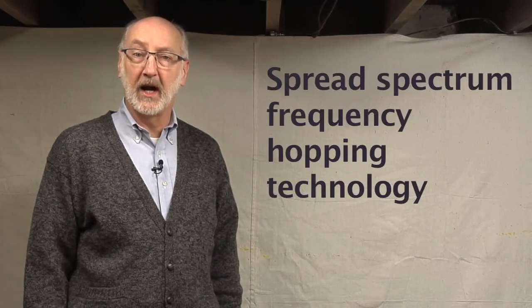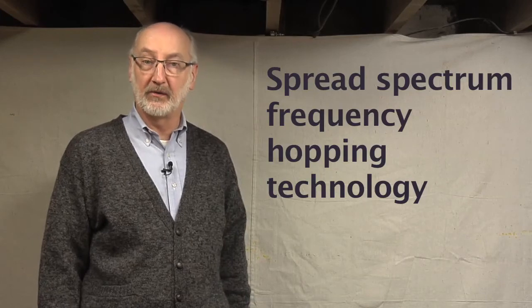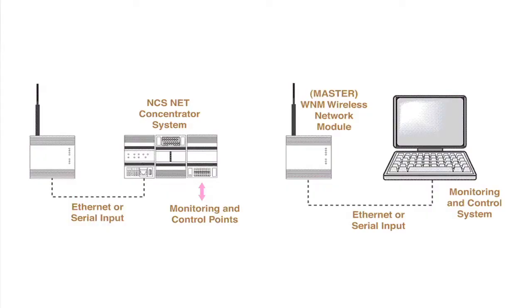While there are wireless solutions available from a number of sources using different technologies, Moore Industries' approach creates a particularly versatile and robust combination of performance characteristics. For example, it uses spread-spectrum frequency-hopping technology to find the frequency channel providing the lowest noise and highest reliability. A data concentrator puts many devices on one signal, resulting in more efficient use of RF space that may have to be shared compared to individual wireless devices.